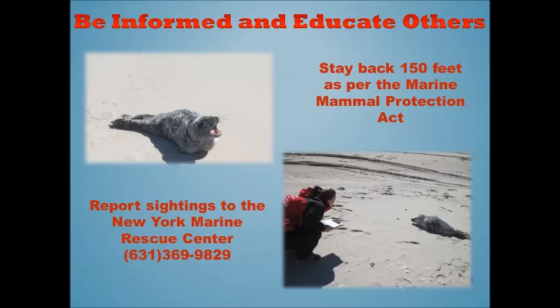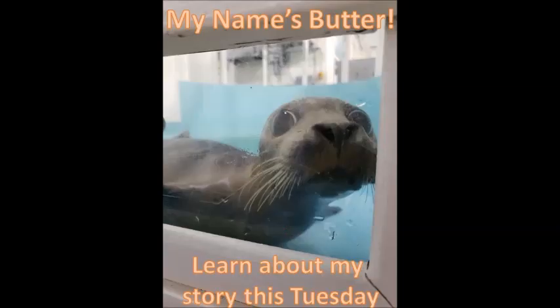If you have any additional questions, please comment below. Thanks for listening, and make sure to tune in again this Tuesday as our next video will be all about Butter, who is a harbor seal currently receiving care in our hospital facility.